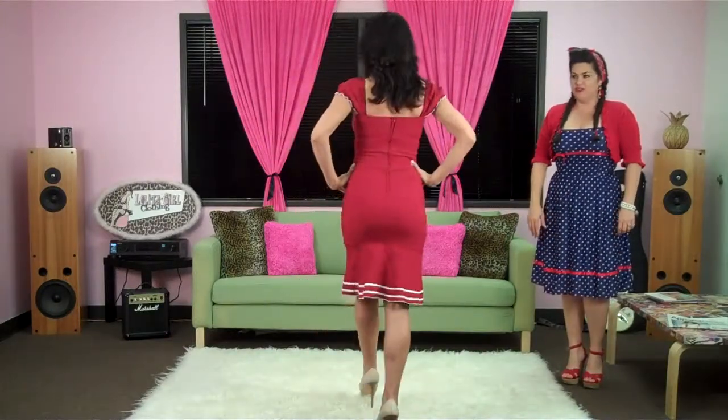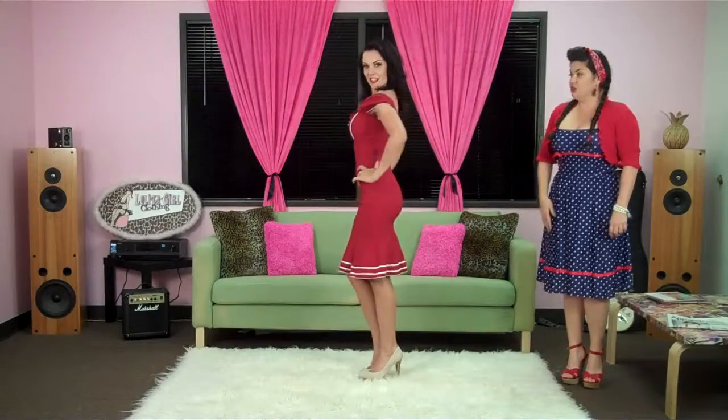It's got cute little nautical detailing on the hemline, cute little flounce at the bottom there. We've got two cute satin bows in the center here for a little detail. Gorgeous cap sleeves that hide the bra straps and can be worn either on or off the shoulder. This dress is sure to hug your every curve.